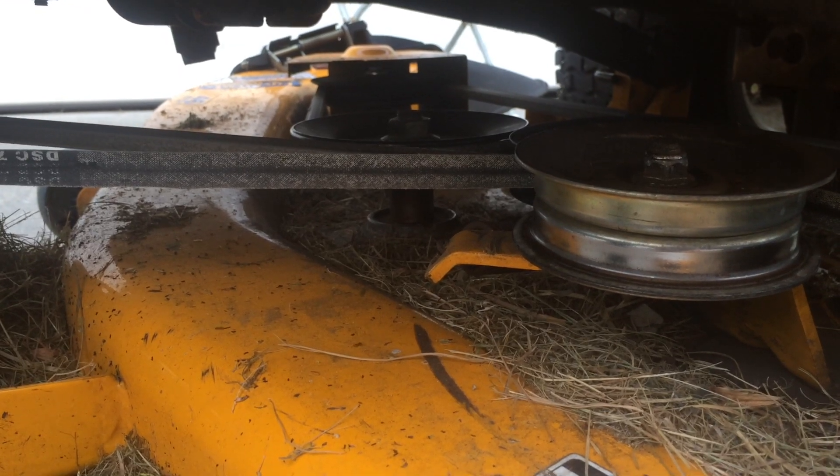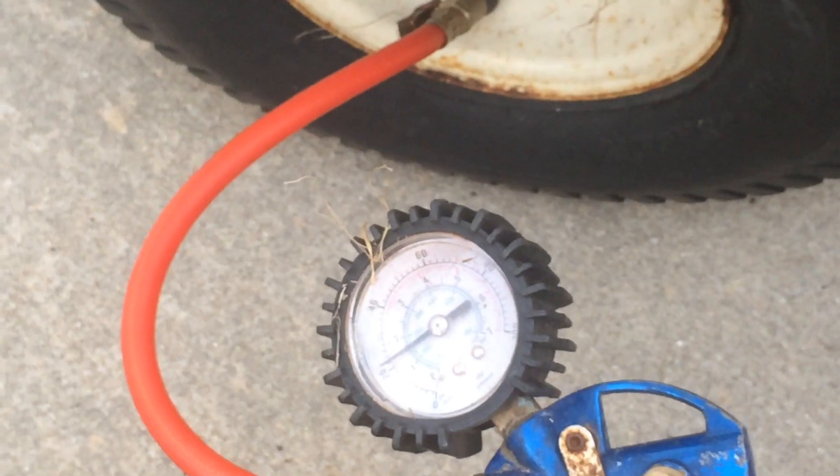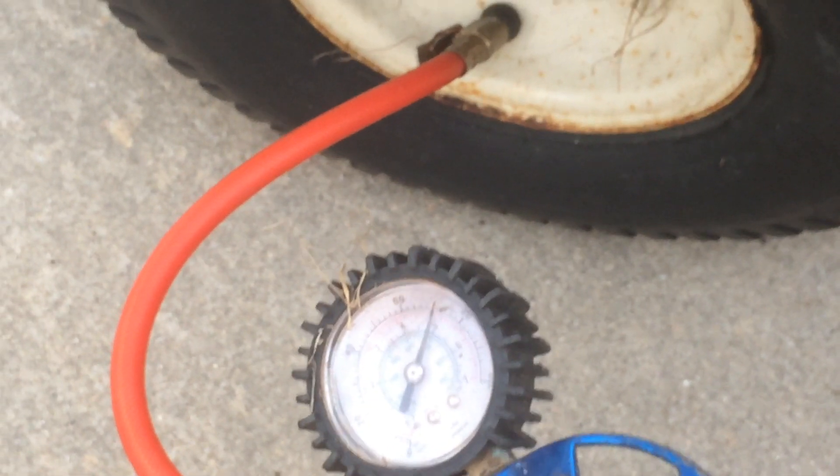The mandrels go out regularly, probably twice a year. My tires are dry rotted and I have to pump them up every time I use it.